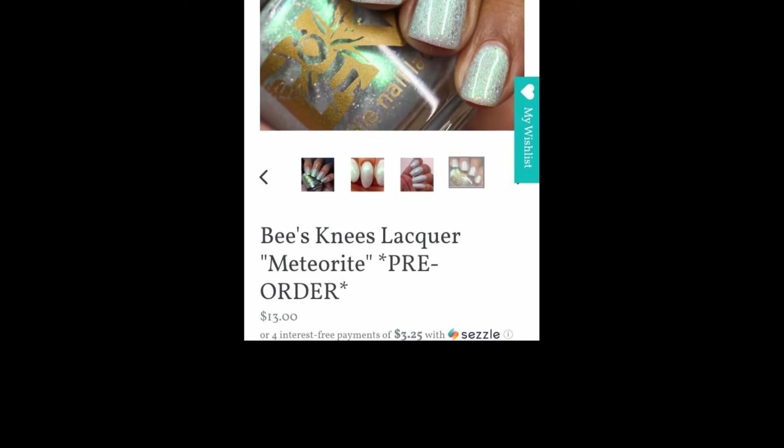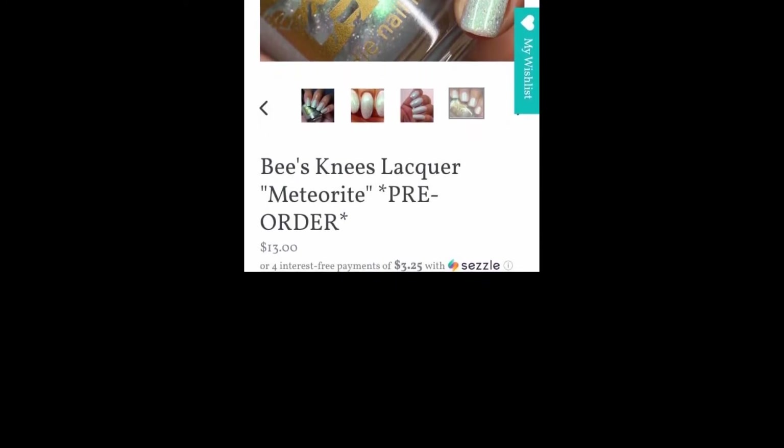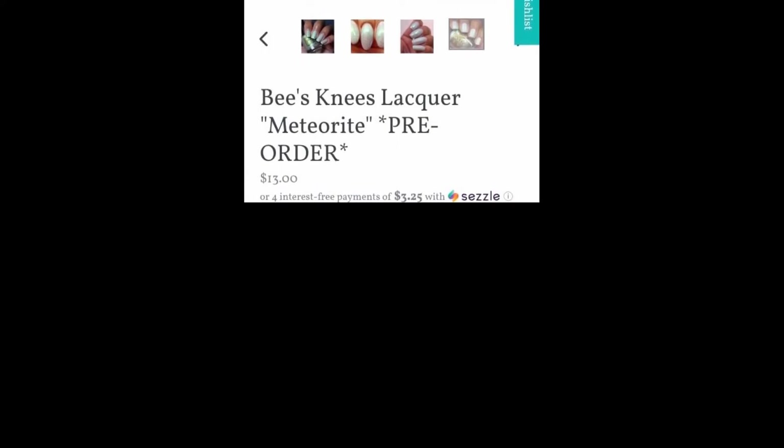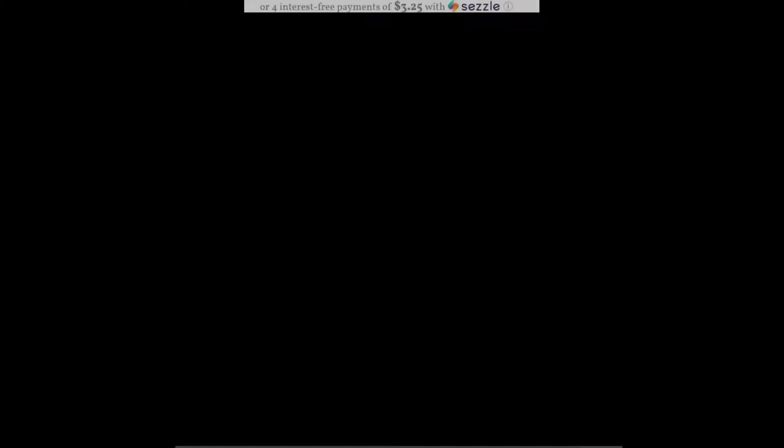I did do a third coat just in case because in certain lights — in my studio lights, which are just LED lights and a ring light — since it's so bright it would actually make my visible nail line show just a smidgen. That third coat was really just for me; it wasn't necessary.